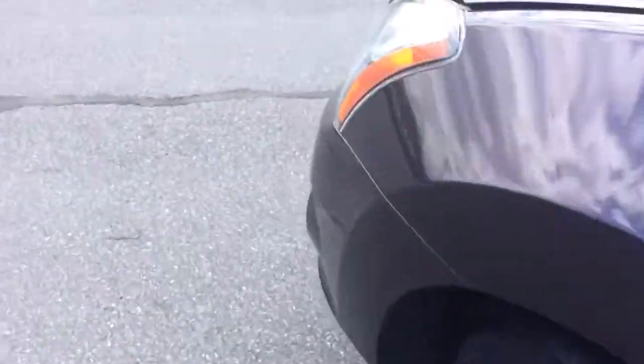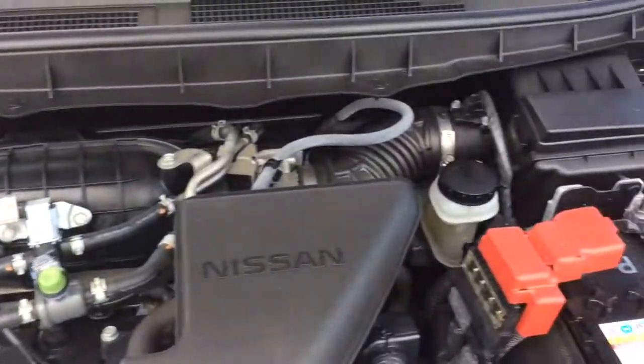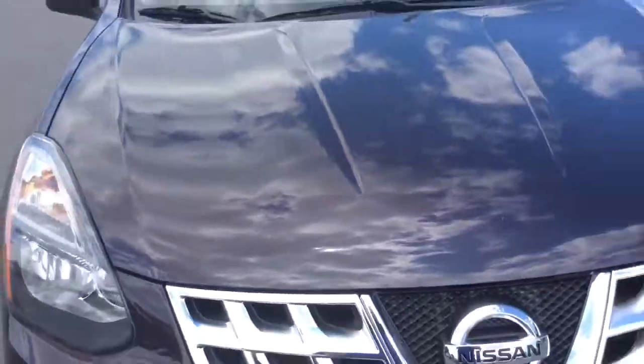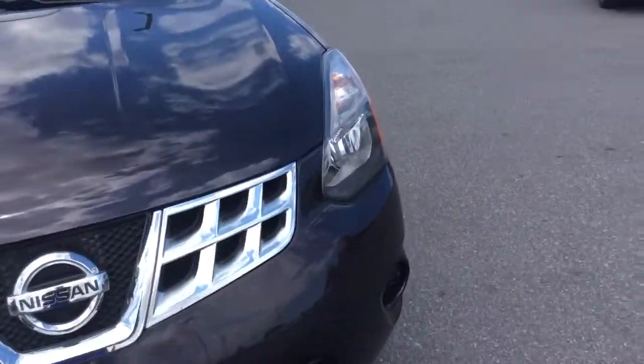Let's take a look at the exterior as well as under the hood. This Rogue we just got in, so it just recently went through our own in-house service department. It's got a fresh PA inspection and a fresh oil change, so it's fully serviced, inspected, and ready to go. The other advantage to buying a 2014 like this, with 14,000 miles, is that it comes with all remaining Nissan factory warranty — it's still covered under their five-year, 60,000-mile powertrain warranty.